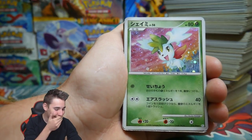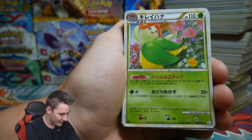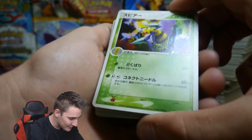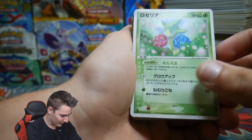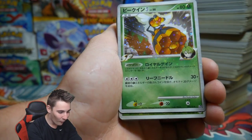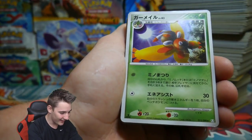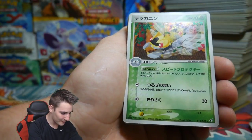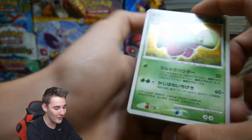That card is from the Platinum series — I need to make a new pile! A Blossom, another one — that is epic. Roselia, another Roselia, a Sceptile — and another Sceptile, check that one out! It's shiny all over. A Pinsir, a Mothim — look at the artwork on that Serperior.